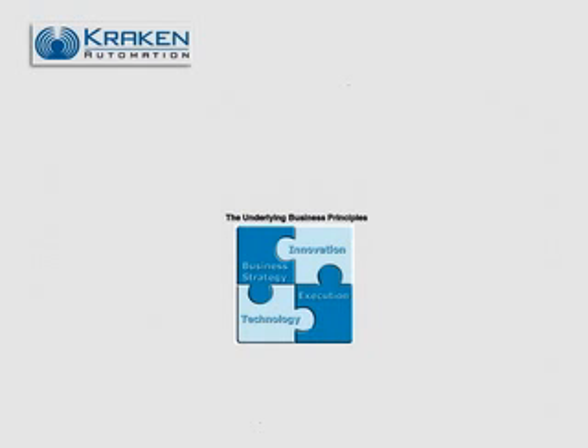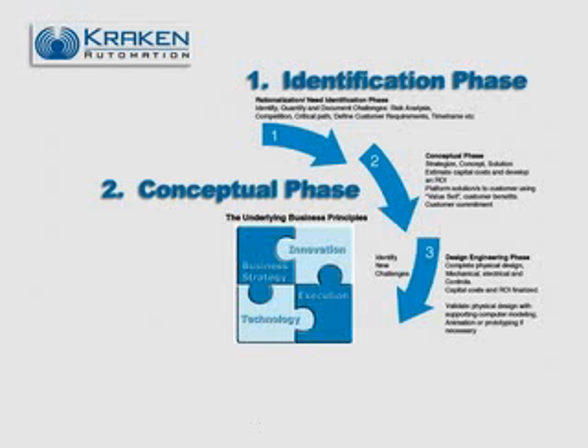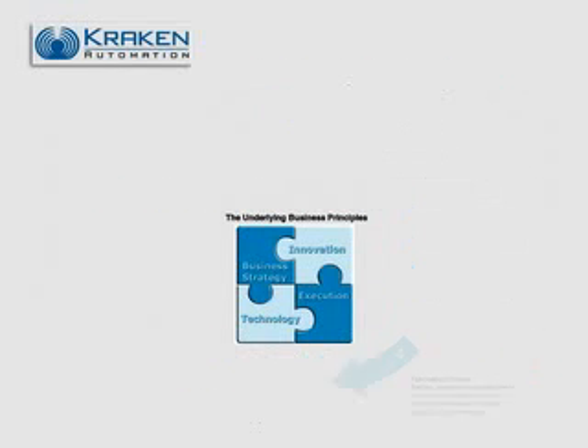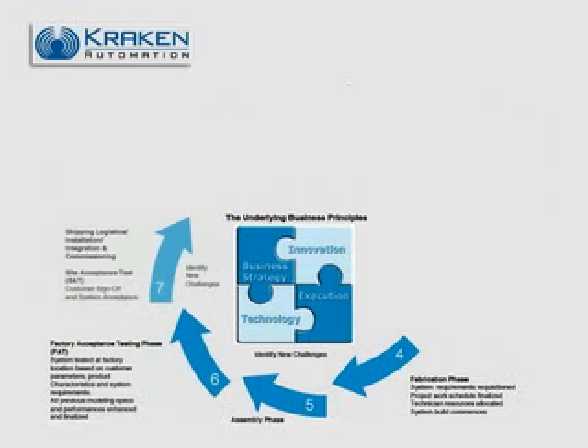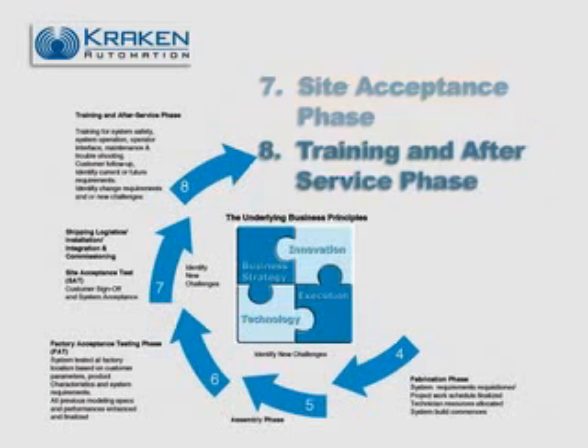The client had a formal eight-stage project level system. The first three stages were the design engineering where it was easy to identify the SR&ED. The remaining five stages had varying degrees of eligibility depending on whether they resolved a technological uncertainty.